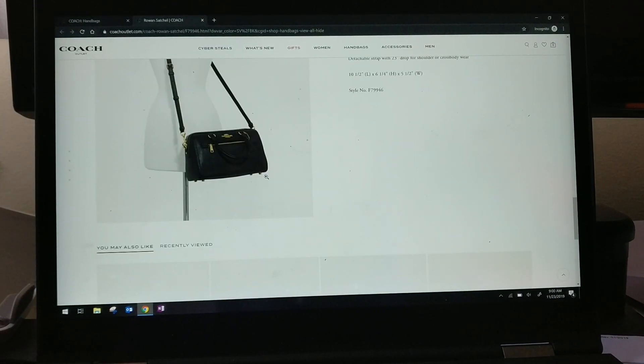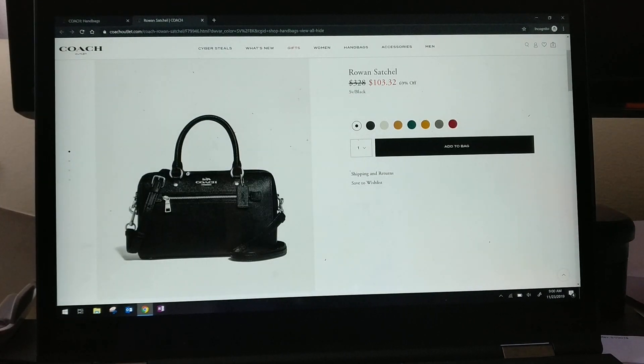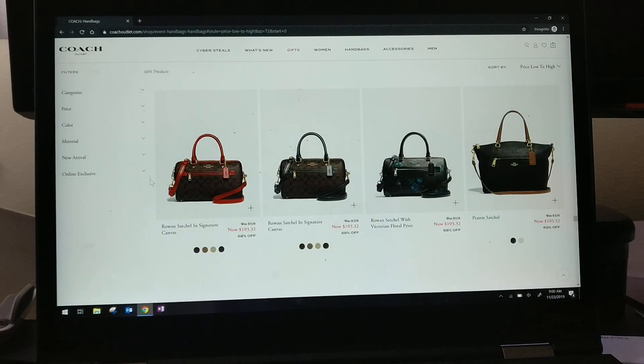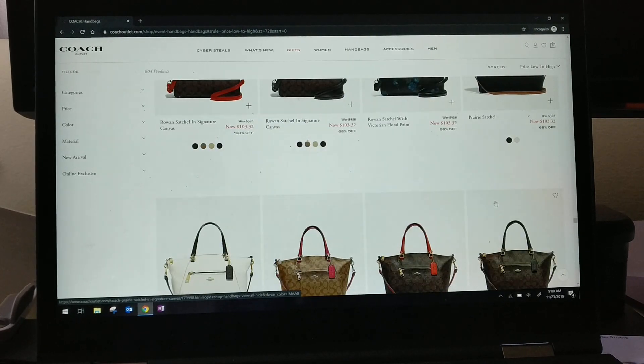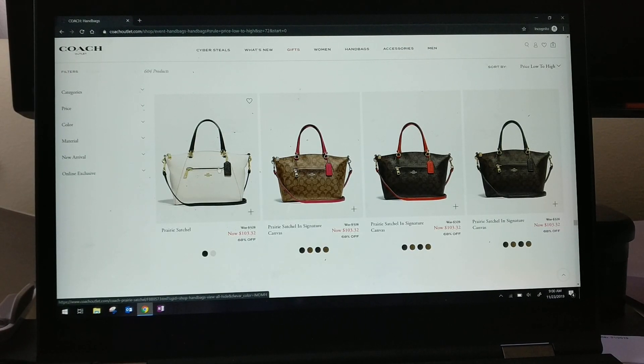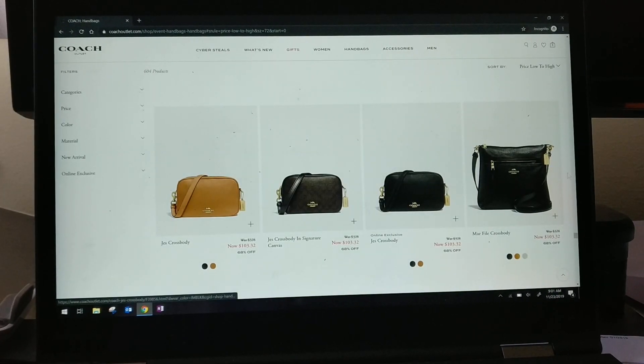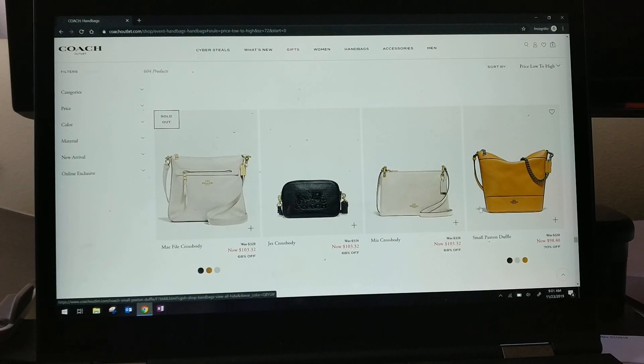This prairie satchel has been calling my name — I love the combination of black and brown, and it's only $80. But I just bought a rogue for $200 and a kelsey satchel, so I'm trying to control myself. I really do like the shape of the prairie satchel — it's a very comfortable bag against your body with a useful outside zip pocket. There's also a may file crossbody — one of those very comfortable shapes you can never go wrong with.